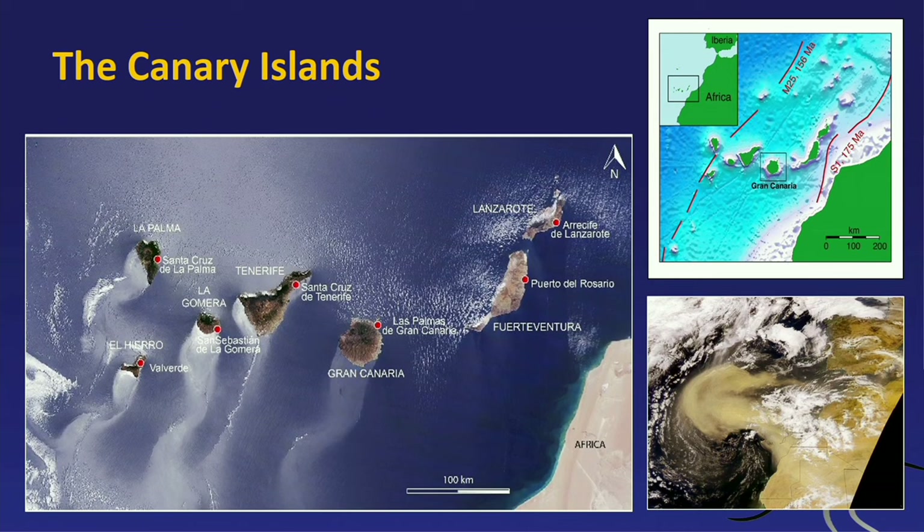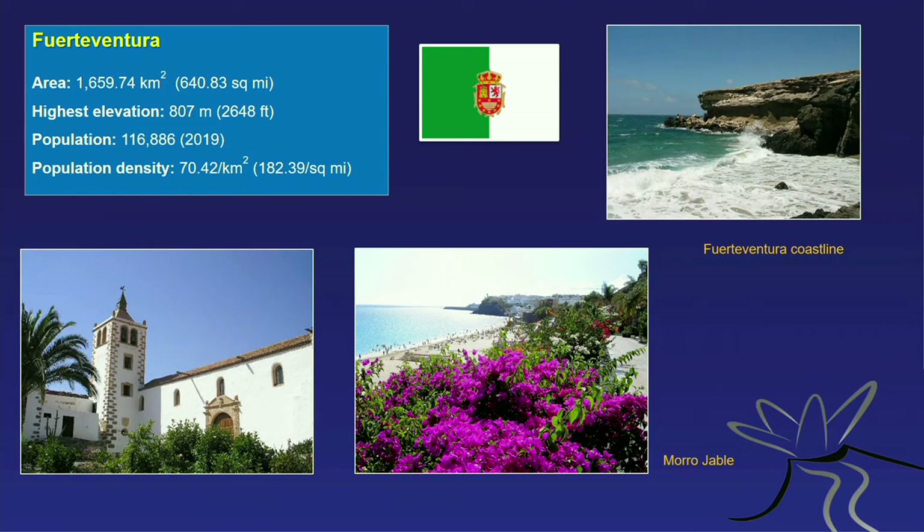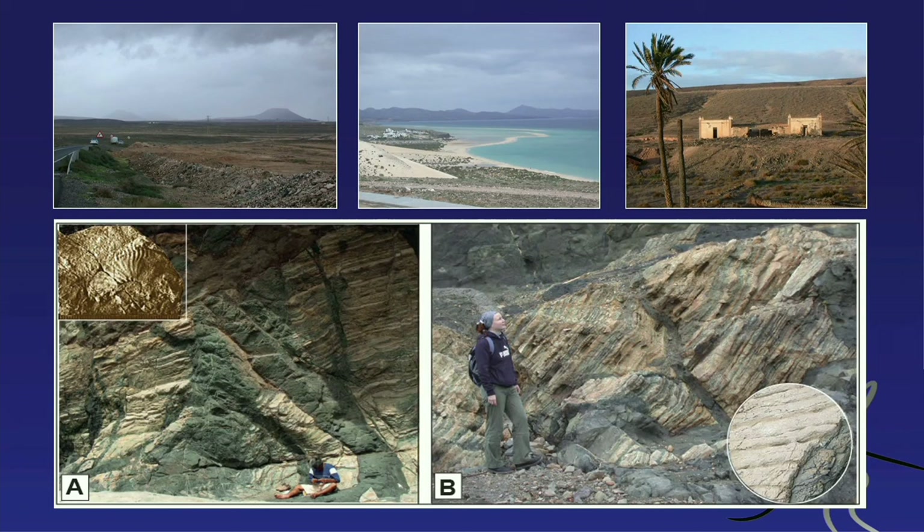Let me introduce you to all seven major islands. We start with Fuerteventura — a very shallow island with a highest elevation of only about 800 meters and 116,000 people, with a population density of about 70 per square kilometer. The island is deeply eroded, the mountains stripped away by millions of years of erosion. In the center we see older rocks going back to the Cretaceous, including very old sedimentary rocks — materials actually shed from Africa.